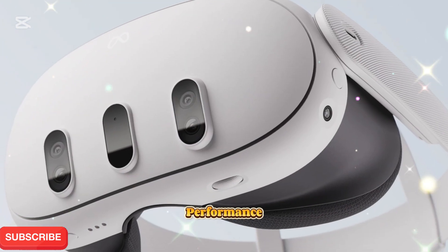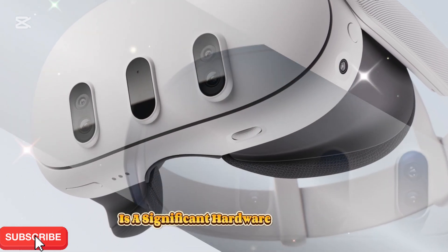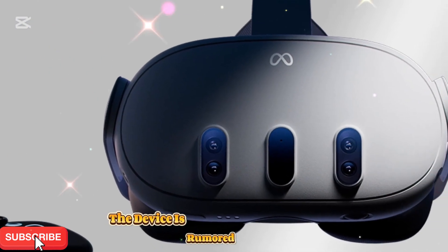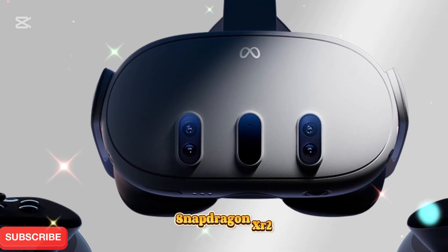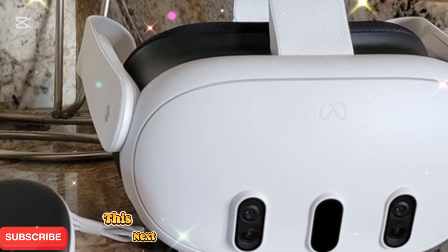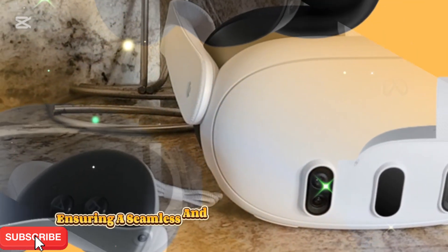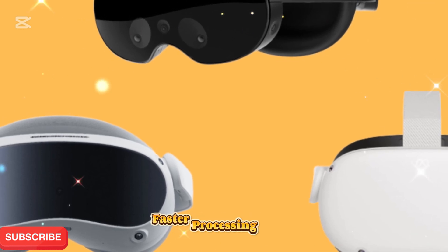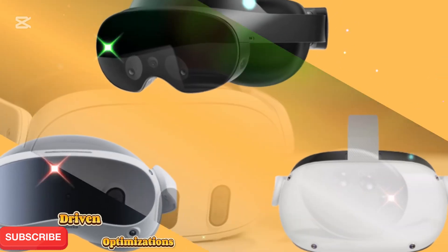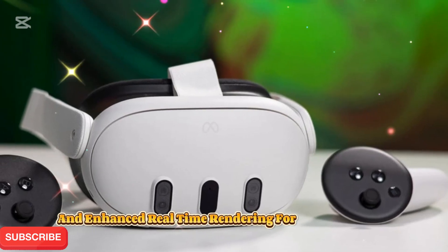A new era of VR performance: MetaQuest 4's hardware upgrades. At the heart of the MetaQuest 4 is a significant hardware overhaul, setting a new benchmark for standalone VR headsets. The device is rumored to be powered by a custom Snapdragon XR 2 Gen 2 processor, delivering superior performance and efficiency over its predecessor. This next-gen chipset is expected to offer better CPU and GPU capabilities, ensuring a seamless and immersive gaming experience, with better AI-driven optimizations allowing for improved frame rates and reduced latency.